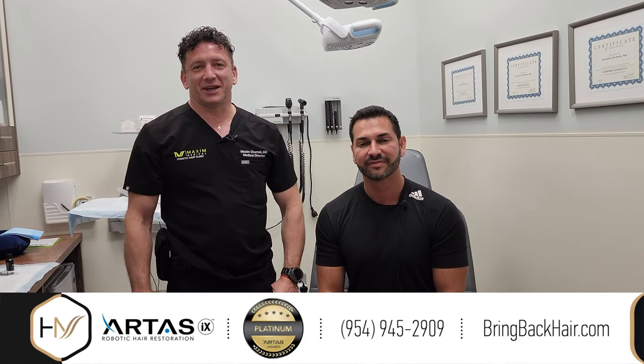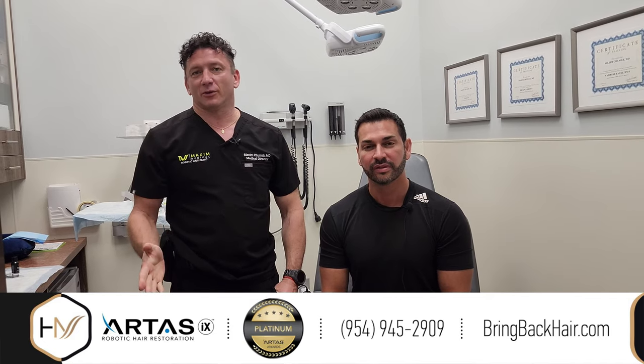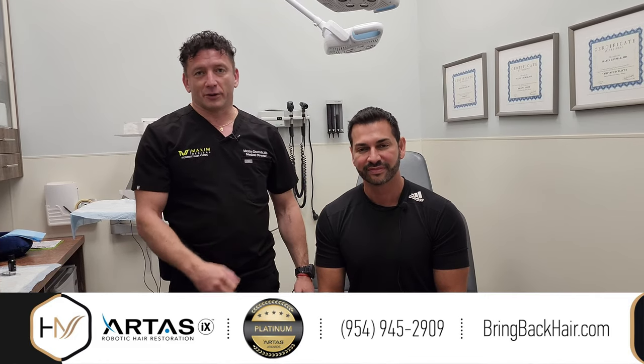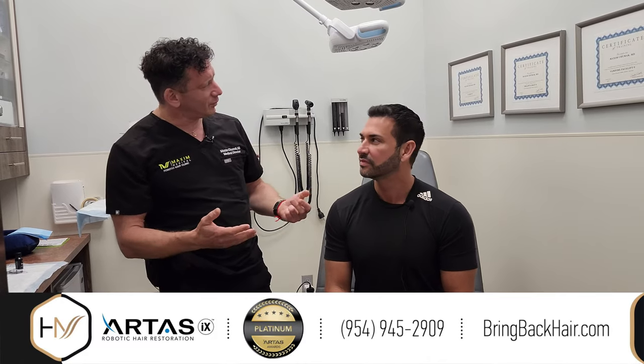Hi, I'm Dr. Max, and we're here today in Hair by Dr. Max Restoration Center in Fort Lauderdale, Florida. Now, finally, Adrian Armante arrived from California for a follow-up. He had a procedure. What was it exactly?